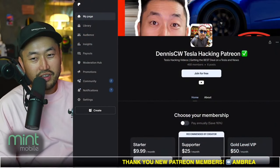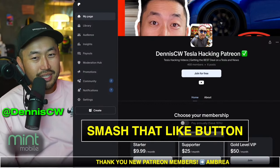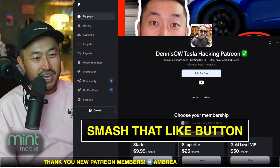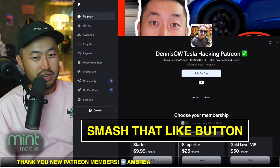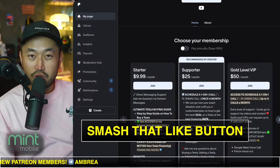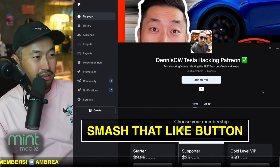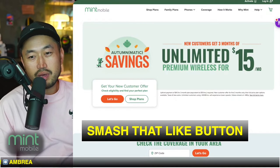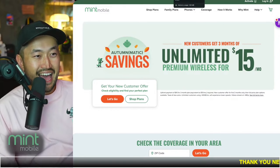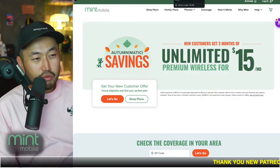Thanks for watching. My name is Dennis and I love talking about Tesla deal hacking — basically just getting the best deal on a Tesla at the best financing rate. Definitely hit subscribe if you're interested and check out my Patreon link in the description for access to the ultimate Tesla buying guide. Today's live stream is partnered with Mint Mobile, where you can save money on your mobile phone plan for as low as $15 a month.